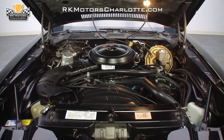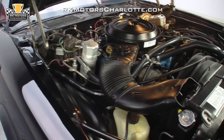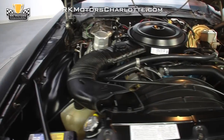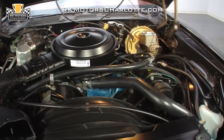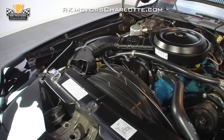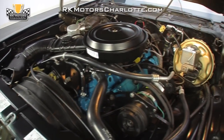A satin-black air cleaner pipes cool air into a correct Quadrajet carburetor that's equipped with the correct yellow spring. The engine block displays GM's traditional corporate blue paint from its intake to its oil pan and sends exhaust through original cast-iron exhaust manifolds that still retain their factory heat shields.